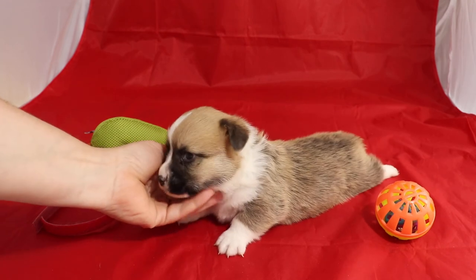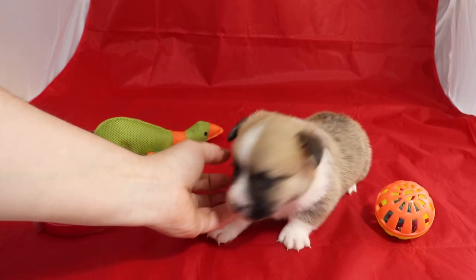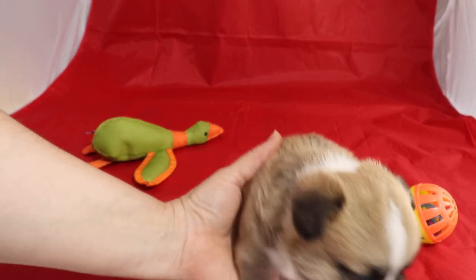In one AKC show, I actually saw a red corgi with a black around the nose like that. That is the red ID boy from Marion and Jack, born 6/14 of 21.